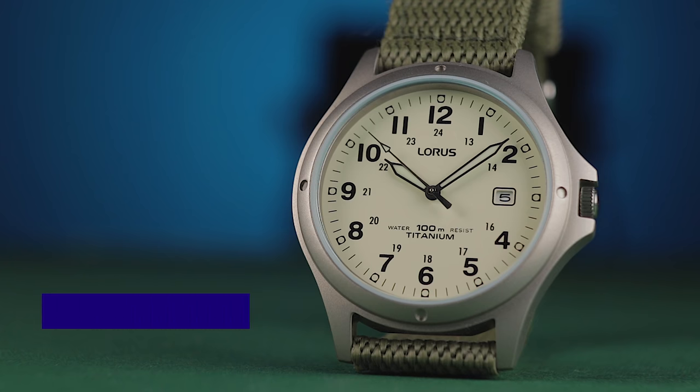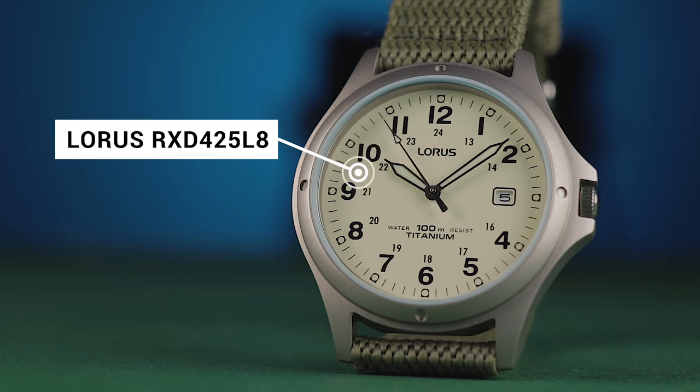Recently, I've covered some cracking watches that perform really well for very little money. In fact, the last watch I featured was under £40. Nevertheless, is it possible to spend too little on a watch?